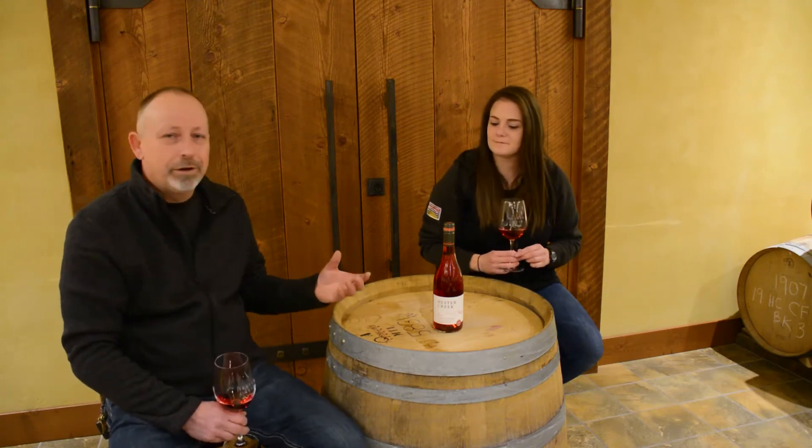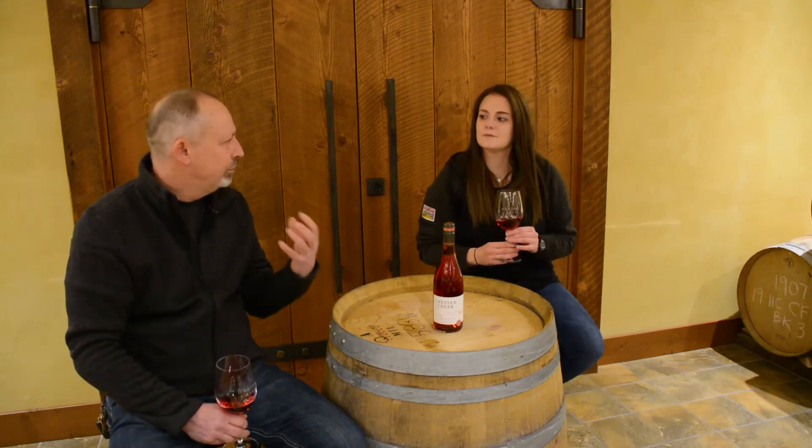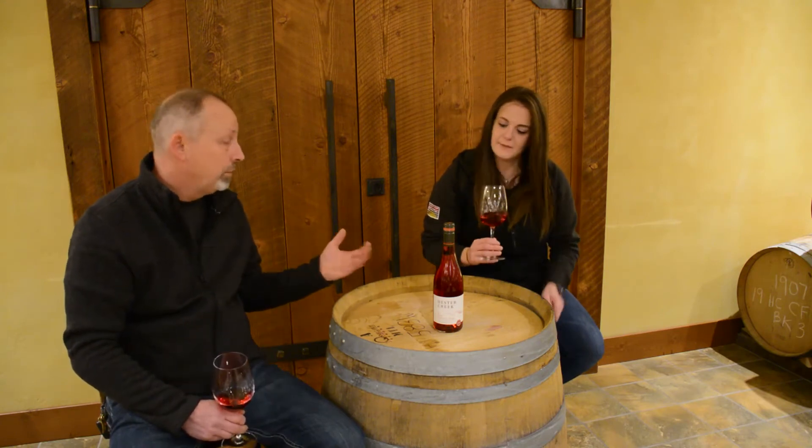We got a lot of cranberry on this one — the color was really intense. After four days we pressed it off, and you really get that stewed rhubarb and strawberry coming through on the nose, along with a super long ferment.